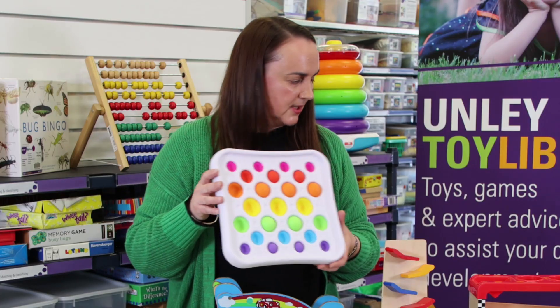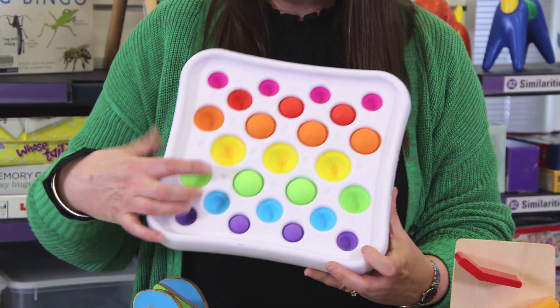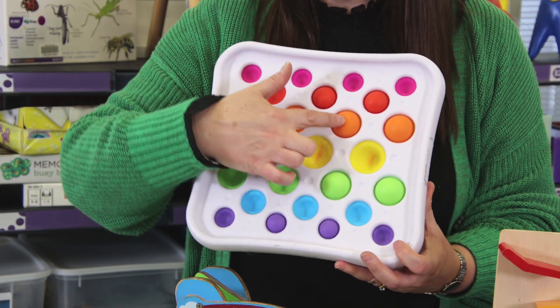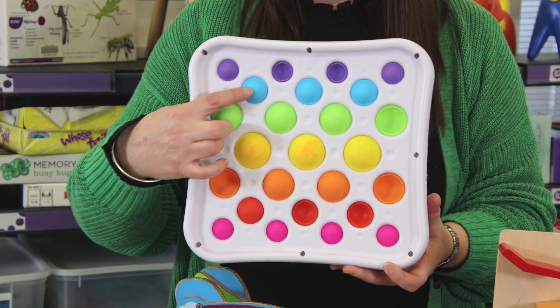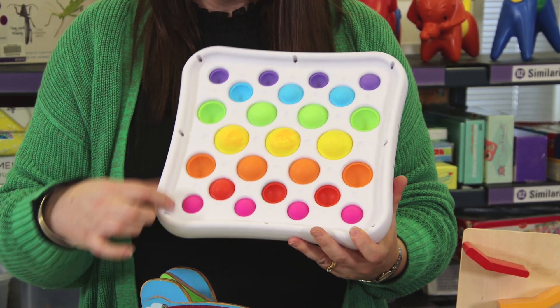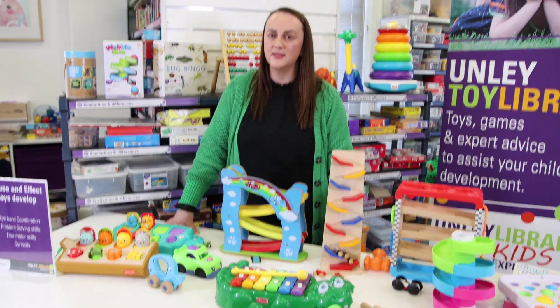Things like our Dimple Pop Deluxe board, where we have a range of dimples in different colours and sizes. When you push them, they make a lovely sound and it pushes the shape through to the other side of the board, which can then be flipped over and done all over again. This toy is also great for talking about colours and the size of the circles. This is just a small range of our cause and effect toys in the Toy Library — ask us when you visit to show you some others.